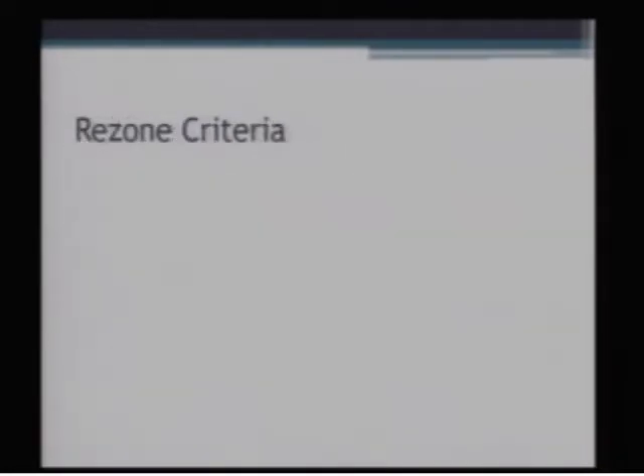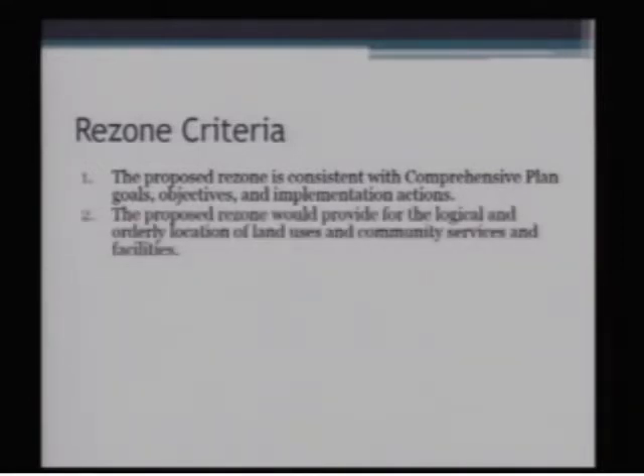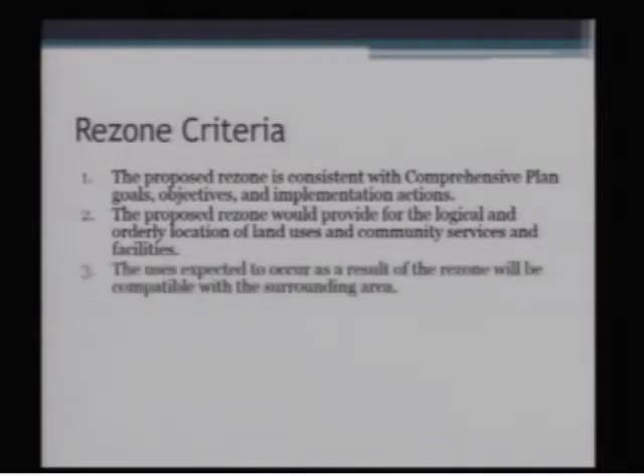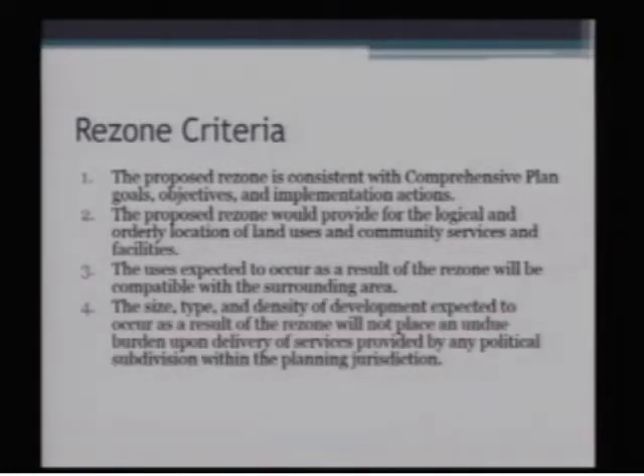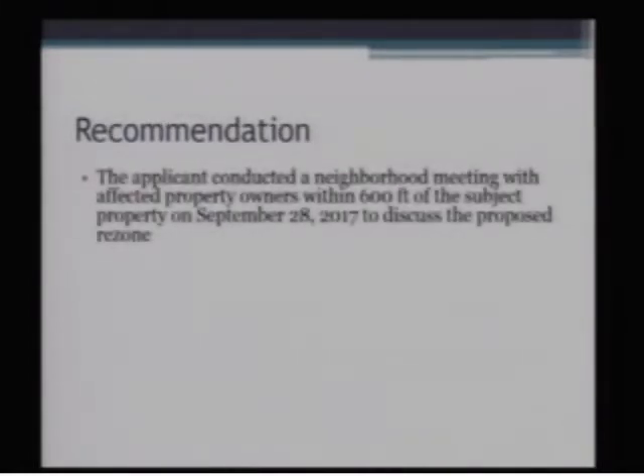In order to approve a rezone application, you need to meet five criteria. First, consistency with the comprehensive plan. Second, providing for a logical and orderly location of land uses and community services and facilities. Third, the use expected to occur as a result of the rezone will be compatible with the surrounding area. Fourth, size, type, and density of development expected to occur will not place an undue burden upon delivery of services by any political subdivision within the planning jurisdiction. And fifth, size, type, and density of development can be adequately served by the existing transportation network, public facilities, and services. The applicant conducted a neighborhood meeting with everybody within 600 feet, and the site was posted as a public hearing on September 28, 2017. Those materials are included in your packet.